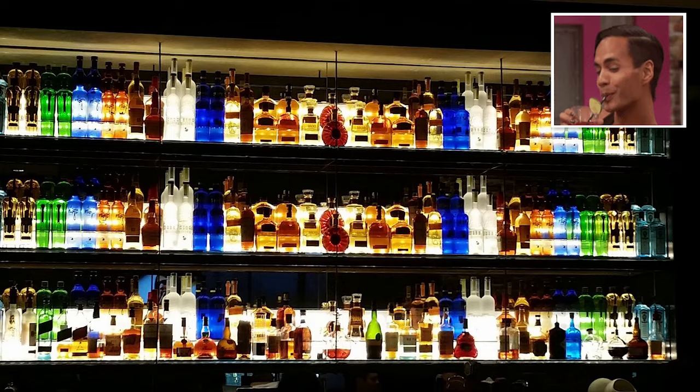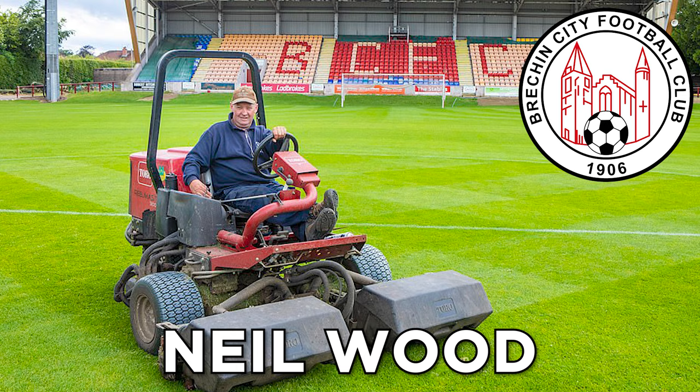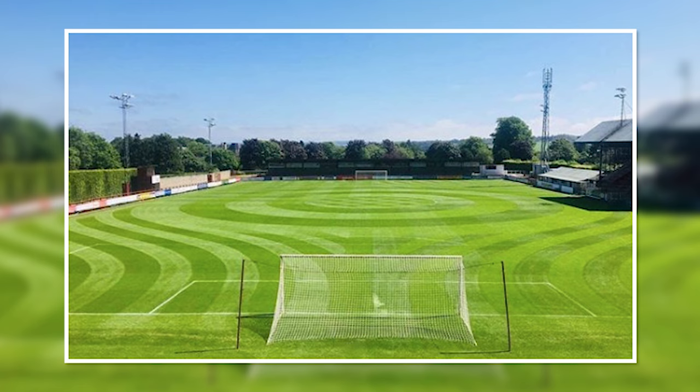Perfect Pitch. Groundskeeping hardly seems like the most exciting of jobs, but a little imagination can really spice it up. Groundsman Neil Wood of Scotland's Brecon City Football Club spent six hours covering the Globe Park pitch with wonderfully intricate geometric shapes back in July 2019. He achieved the whole feat using nothing more than his ride-on lawnmower and a vague plan in his head, starting from the outside and working his way to the center. There's no other way to describe it other than Pitch Perfect.